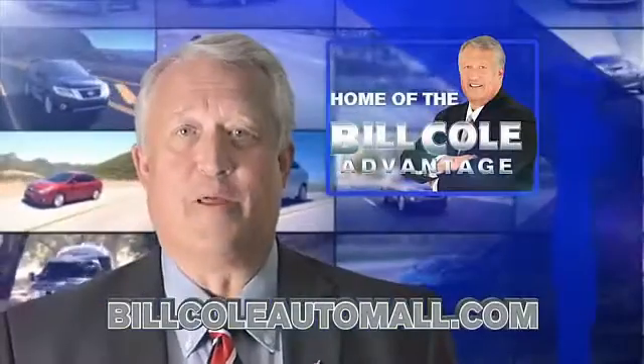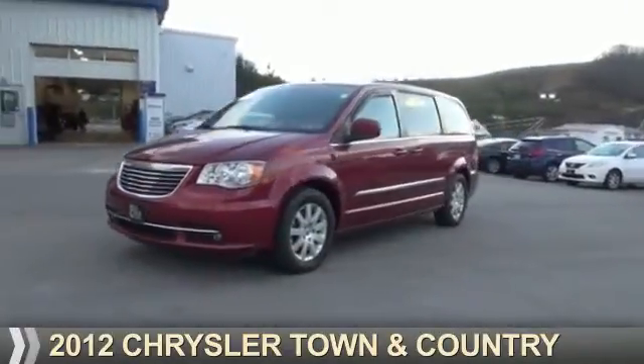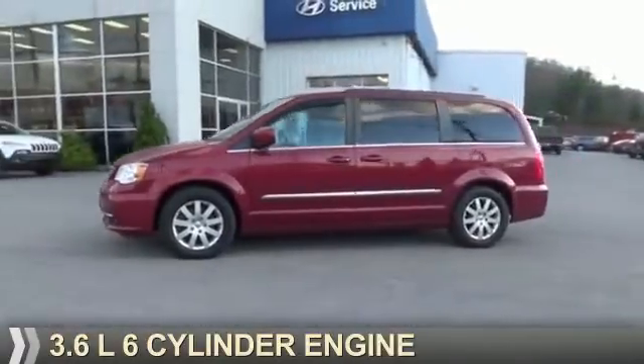Check out this vehicle from the Bill Cole Auto Mall. Presenting the 2012 Chrysler Town & Country. It's powered by a 3.6 liter 6-cylinder engine.